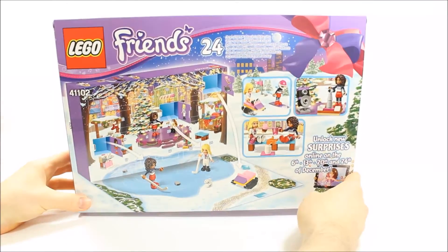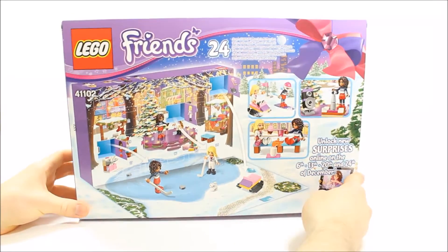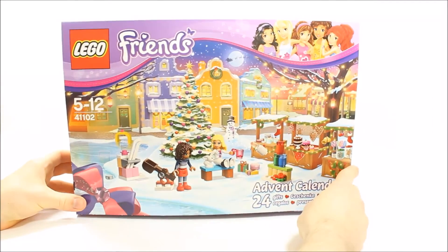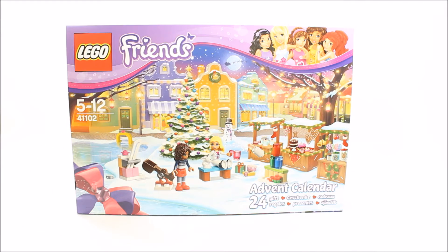You get 24 Lego Friends Christmas gifts, one for every day leading up to Christmas. The 24 Christmas gifts work out roughly 84p, $1.25 and €0.84 per gift, which makes the calendar great value for a holiday season gift. It's worth mentioning this to your parents if you want one.